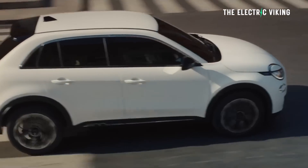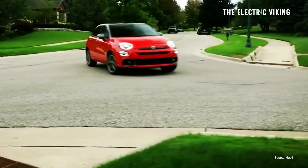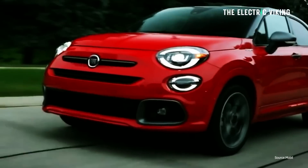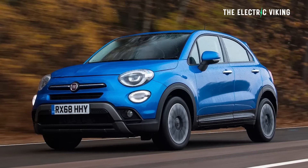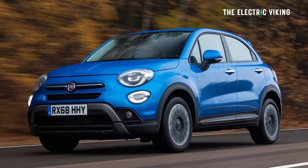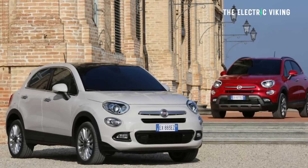The 600E is basically a very similar car but nearly twice the size — literally. That said, it's still not that big; it's a small crossover, which gives you an idea of just how small the 500E really is. It's sort of a direct successor to the 500X, though the 500X will continue until people stop buying it, which could be soon, because this is much better.